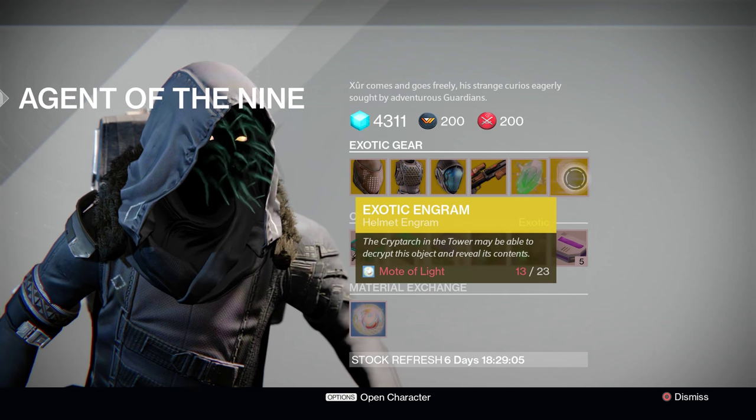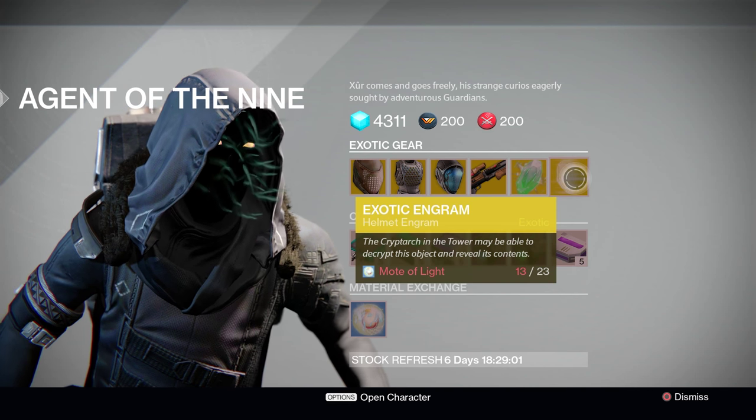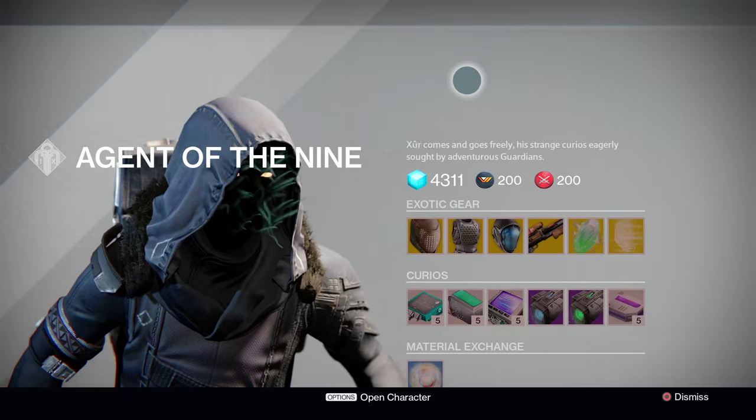Moving on, Xur is of course offering exotic shards and an exotic helmet engram once again. You can purchase and redeem that at the Cryptarch for a chance at any exotic helmet piece in the game. Good luck on your rolls, Guardians!